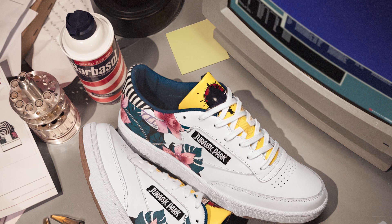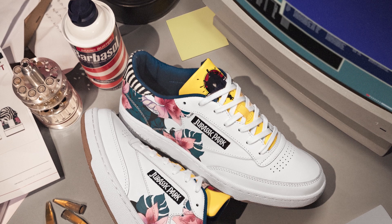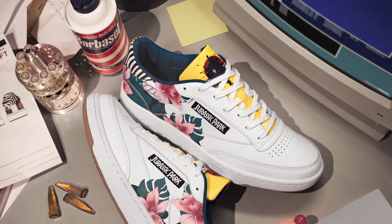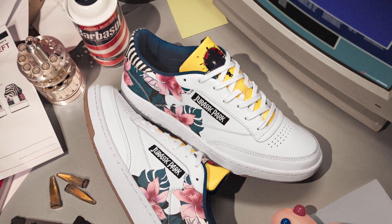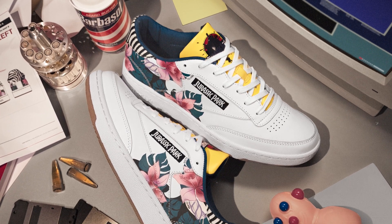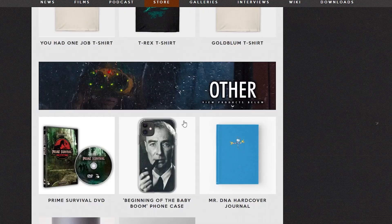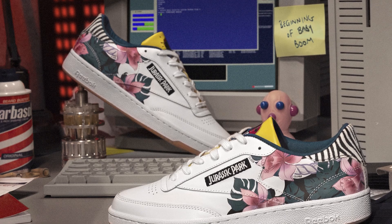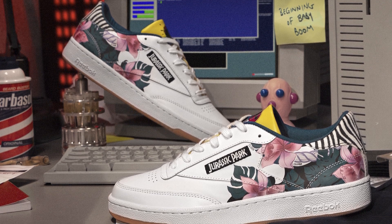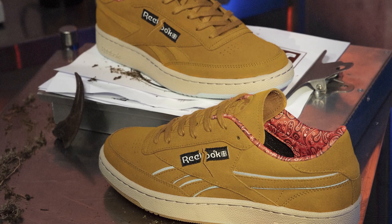Next is the Club C 85 — the notorious Dennis Nedry shoe. He makes his mark on the classic Club C, from the floral print heel reminiscent of the first shirt he wears in the film, to the zebra-striped pony hair heel cap which mimics the screensaver on Nedry's computer — the Zebra Girl. The shoe also features a bright yellow tongue in a rubber raincoat material, in remembrance of Nedry's failed attempt to escape from the island with the stolen dinosaur embryos.